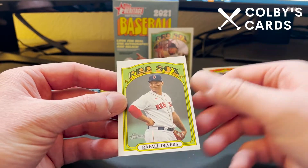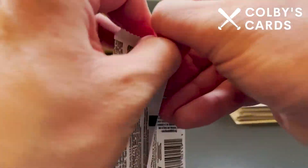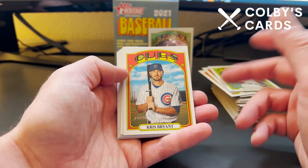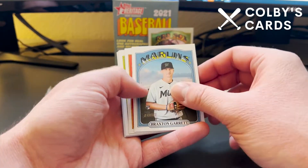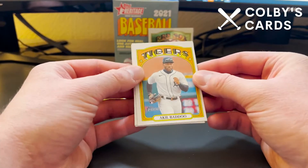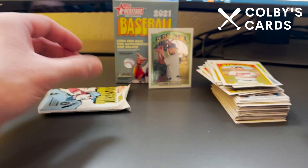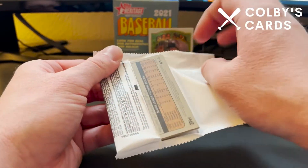Also Mike Zunino, Kyle Wright, Jonathan Davis, and Raffi Devers for the Red Sox. Two packs left — still looking for those Venezuela stamps. We did get that chrome card which is super cool. It would be great to hit a relic or autograph. Next pack: Chris Bryant, Sam Hilliard, Braxton Garrett rookie, Travis Blankenhorn rookie, Tucker Barnhart, Akil Baddoo rookie, Wade Miley, Jared Kelenic — nice rookie card there — and Roberto Perez, who just signed with the Pirates for the upcoming season.